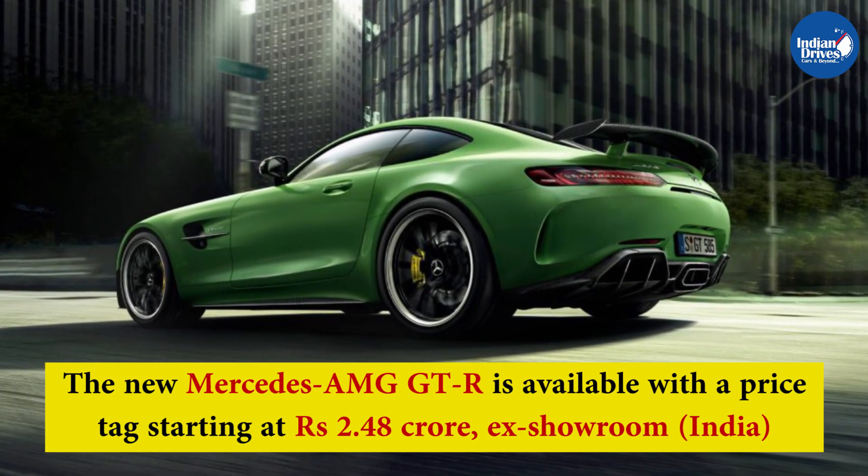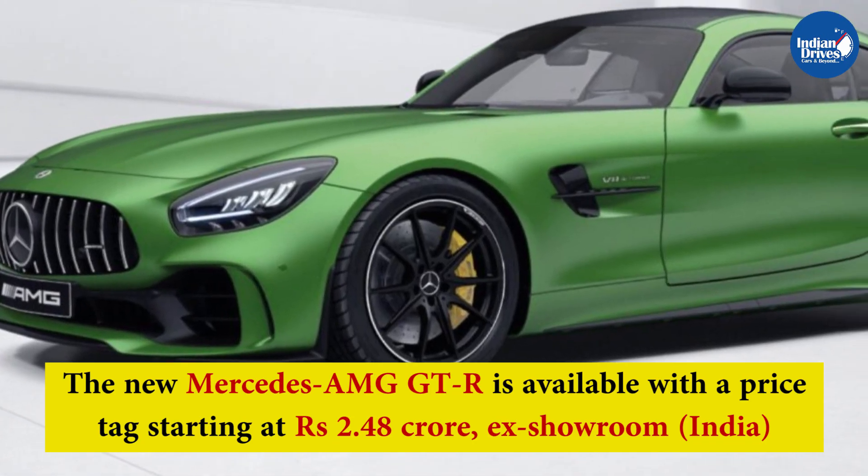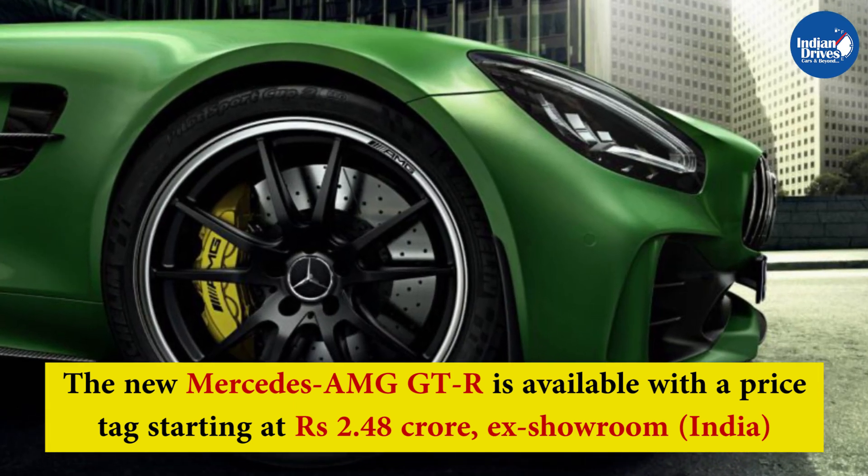The new Mercedes-AMG GTR is available at a starting price of Rs 2.48 crores, ex-showroom India.